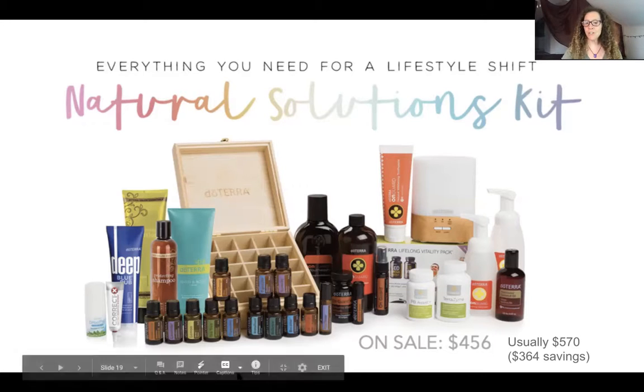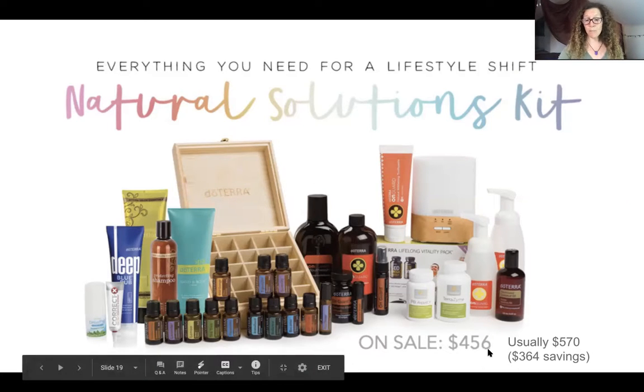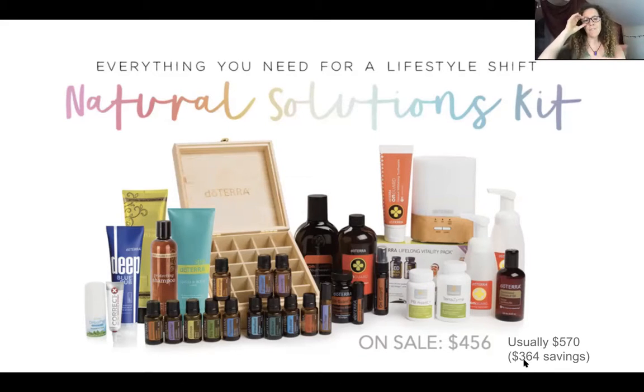This kit may be out of most people's budget right now, especially if we're out of work. Looking at the prices, this kit usually costs $570. Right now with 20% off it's $456. It usually has a very large discount as a bundle already, but with this extra 20% off, the total savings is $364. So if these are products you would eventually be investing in, it's a really good deal to make a full lifestyle shift.